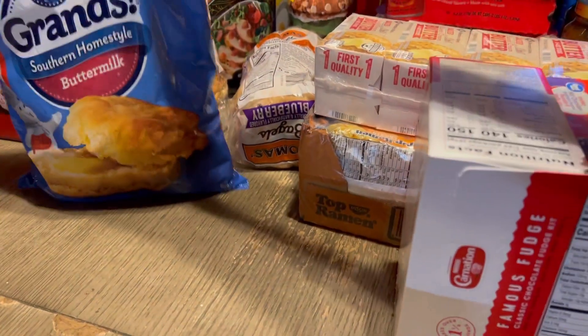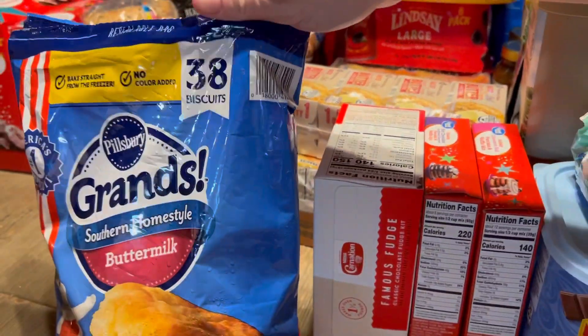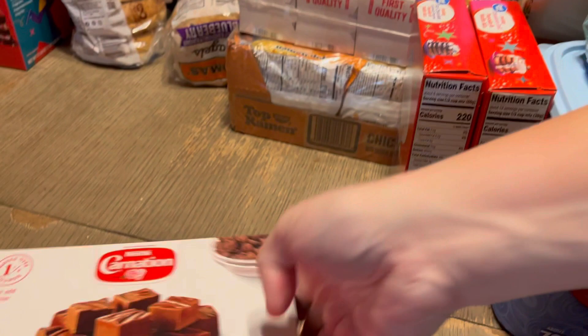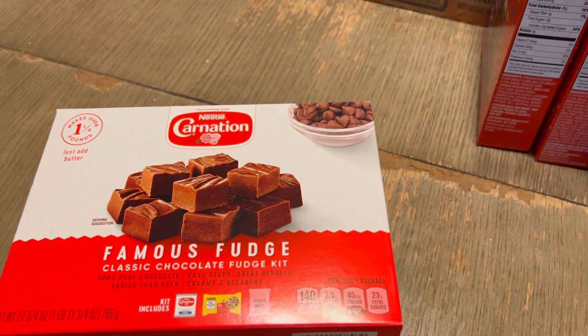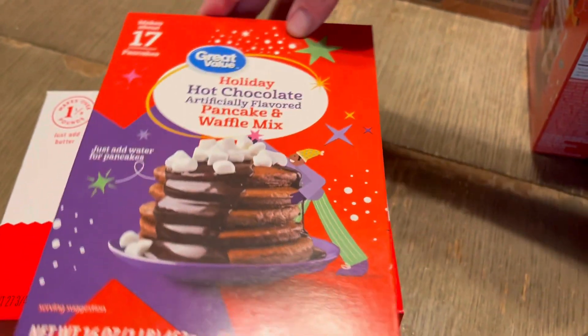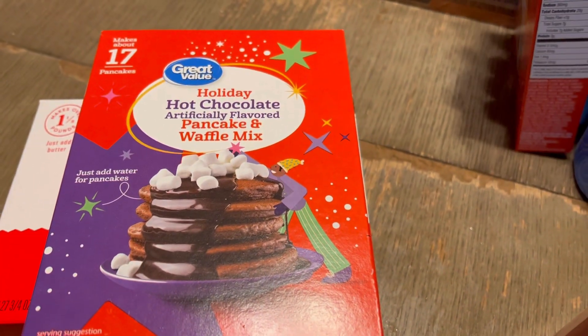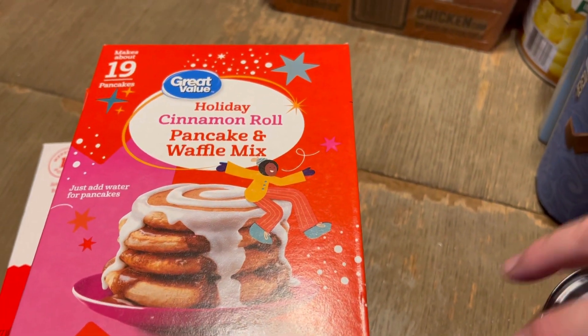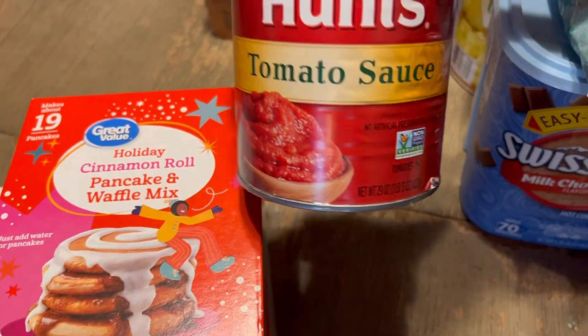Some eggnog for Christmas movie time, some frozen biscuits we do for sausage biscuits and biscuits and gravy. Fudge for my Sunday school Christmas party — I usually make it from scratch but thought we'd give this a try. We also got some hot chocolate and cinnamon roll pancake and waffle mixes, so we'll be doing those some mornings.